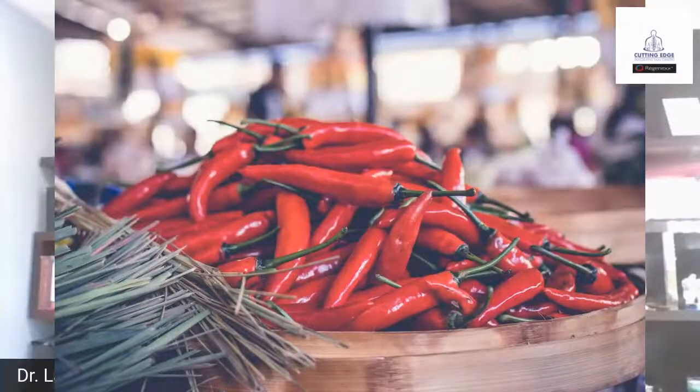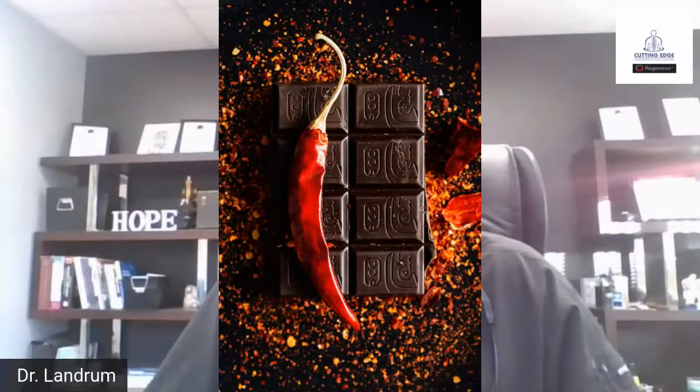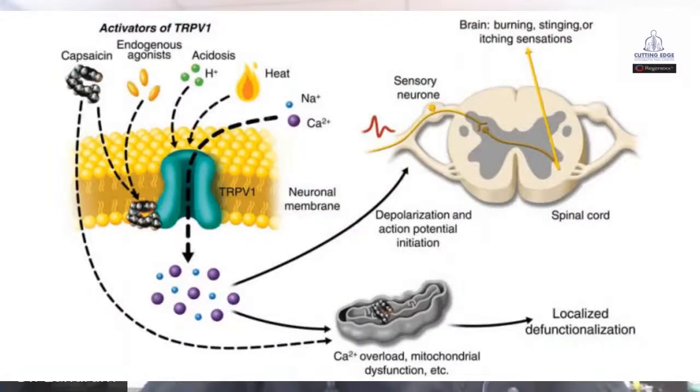When we look at the aspect of peppers, what is present in peppers that can potentially make this better? What's present in peppers is a type of chemical called capsaicin. Capsaicin works on a specific element — in particular, it's a receptor called the TRPV1 receptor.